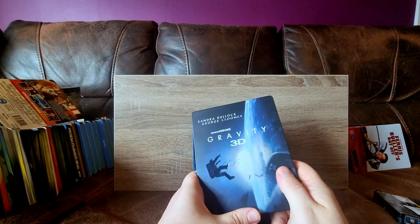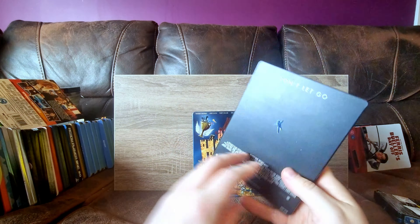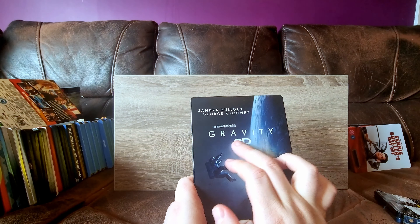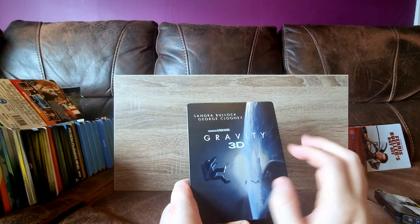Gravity - this was just a CEX pickup. They had a few going cheap. It's a little bit dinged up in a few places, but it's actually in pretty good condition for second hand. I'm not a big fan of the 3D logo being on the steelbook - I think it kind of cheapens it - but it's got some nice spot glassing, and it's a very, very good movie.